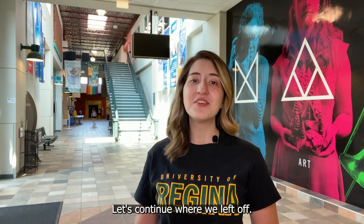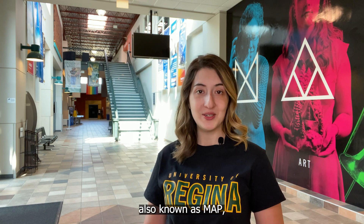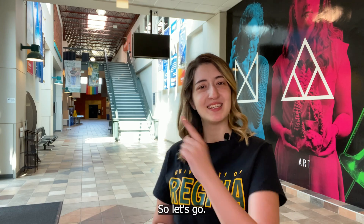Welcome back to the virtual U of R campus tour. Let's continue where we left off at the Dr. William Riedel Center. Our first stop is going to be the Faculty of Media, Arts, and Performance, also known as MAP, which is right here in this building. So let's go!